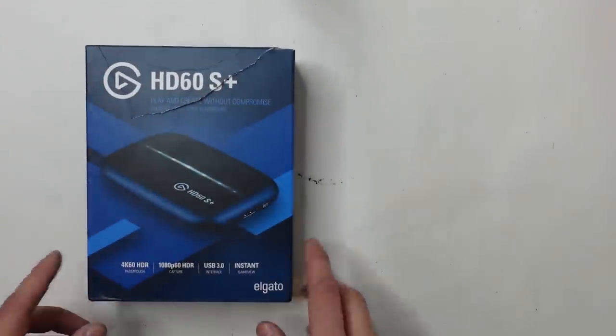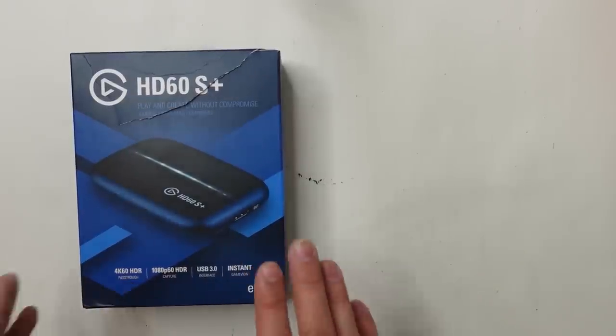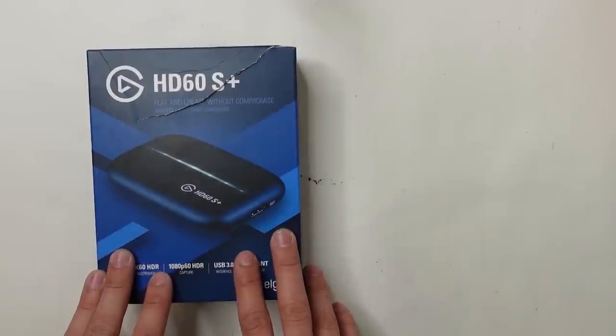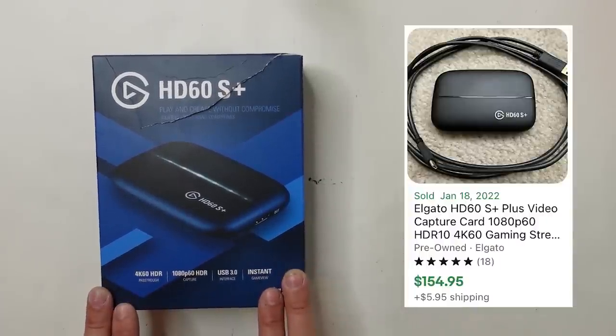All right, now back home from the Amazon Overstock store. I ended up doing pretty well — about 20 items total at $7 a piece. Starting out with what I believe is the best item: the Elgato HD60 S+. I've sold plenty of Elgatos in the past — they're great little streaming devices. This one being the S Plus model is the highest end one, and I think these go for right around $150 used, so this was definitely a nice score.